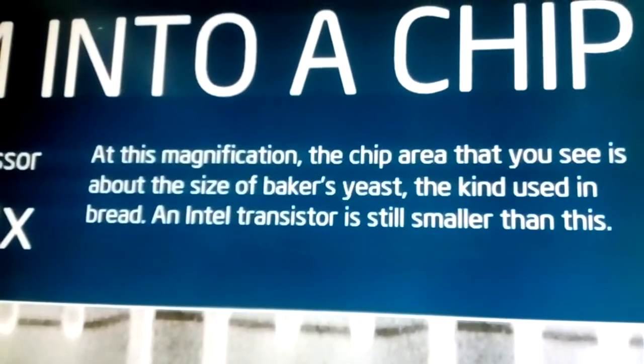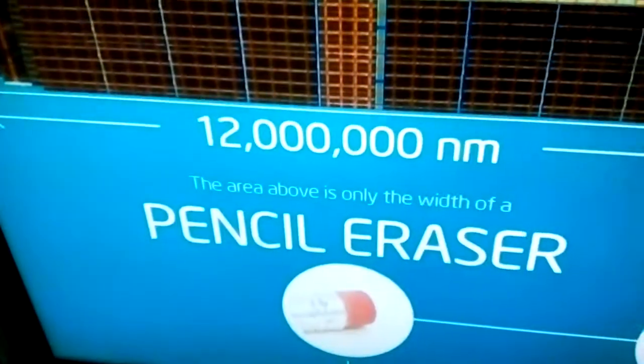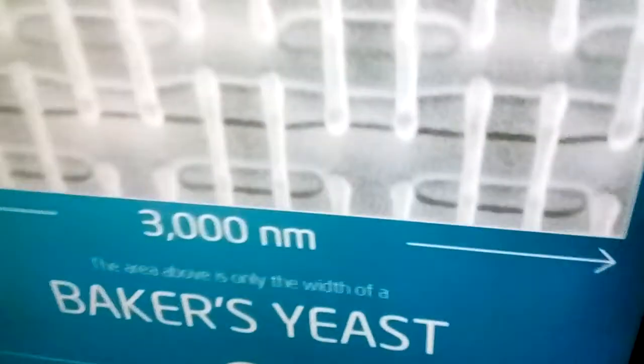As you're looking at this spot in the middle, put my two fingers in and I can zoom in. Look at that — and you can see up there where you're at. Are you serious? It gets even smaller. This is a magnification exhibit — the tip area you see is about the size of baker's yeast, the kind used in bread. It tells you down here — 12 million nanometers is the size of the chip all the way down to 298,000, then 64,000, then 7,000. That's as small as it goes — 3,000 nanometers.